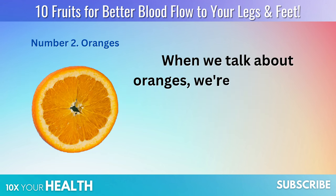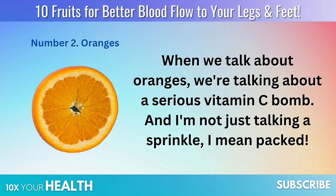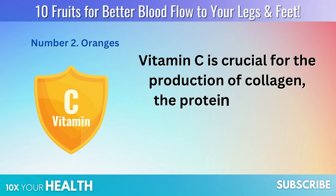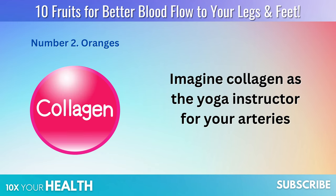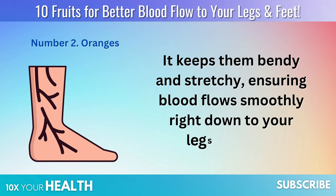Oranges. When we talk about oranges, we're talking about a serious vitamin C bomb — and I'm not just talking a sprinkle, I mean packed. Vitamin C is crucial for the production of collagen, the protein that helps keep our blood vessels flexible and youthful. Imagine collagen as the yoga instructor for your arteries — it keeps them bendy and stretchy, ensuring blood flows smoothly right down to your legs and feet.